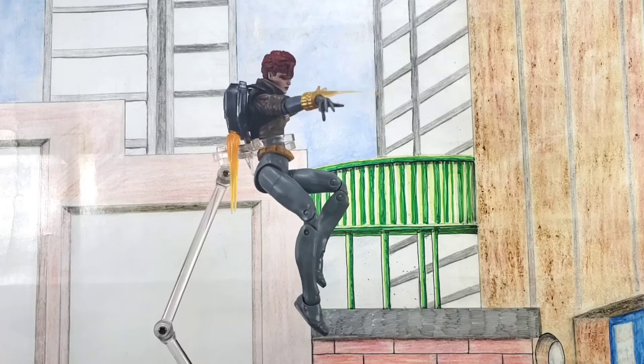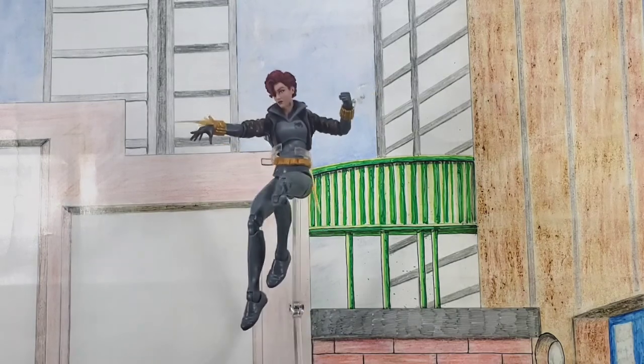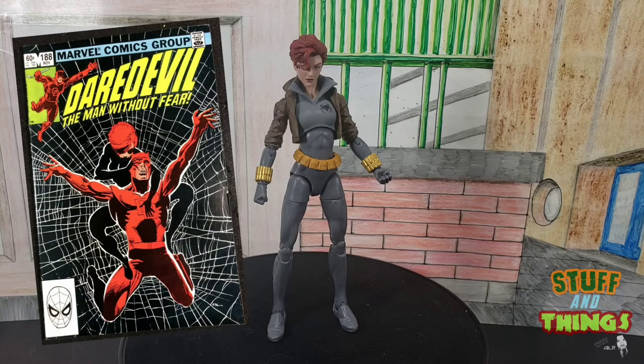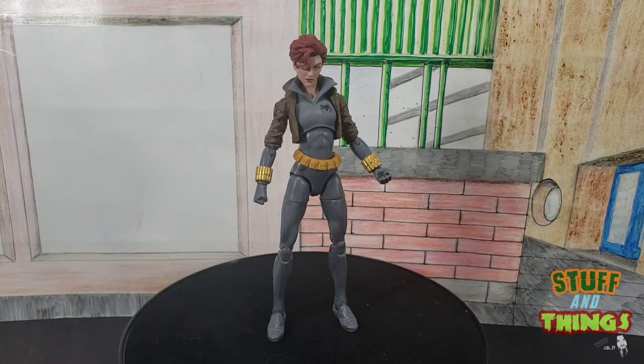I absolutely love this figure — I've been waiting for it for a long time. I had a couple of covers back in the day: the Daredevil issue with Miss Widow with the short hair, and of course Uncanny X-Men 268, which is an absolutely iconic cover. I love that cover. Now we can almost replicate it, and for you customizers out there, you'll totally be able to make it look awesome. Let's jump into the gallery and take a couple looks.